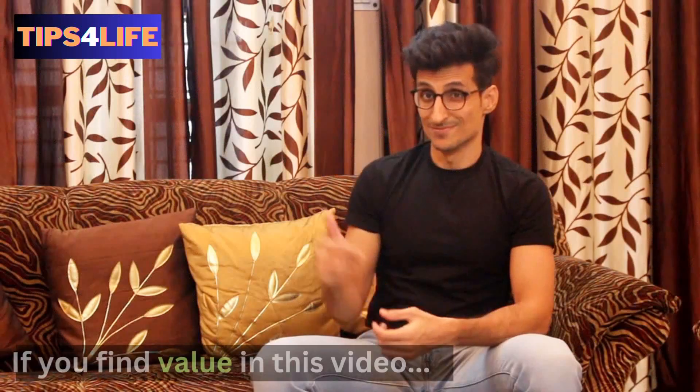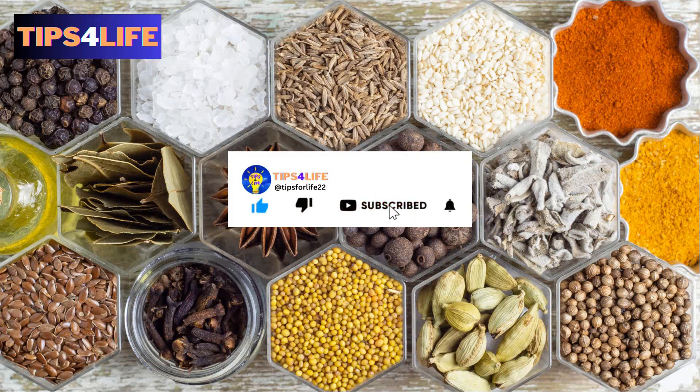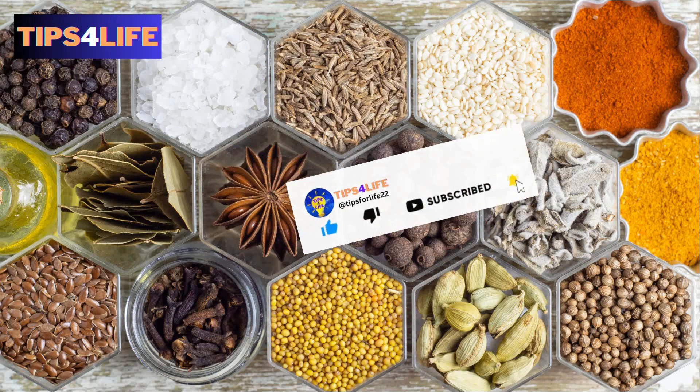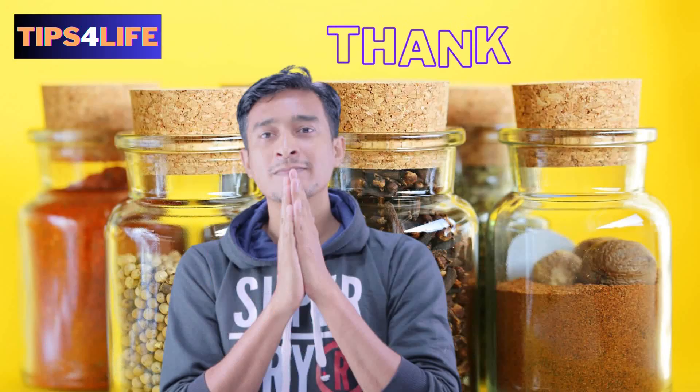If you find value in this video, like the video and remember to subscribe and hit the notification bell so you get notified of new uploaded videos on this channel. Thank you for watching.